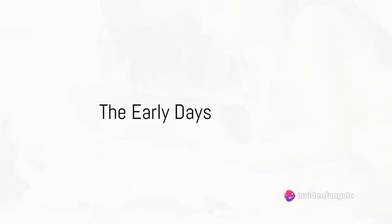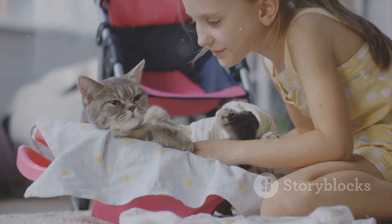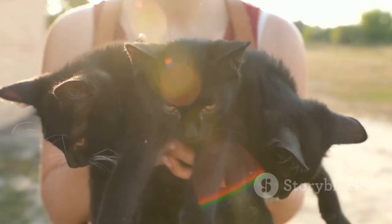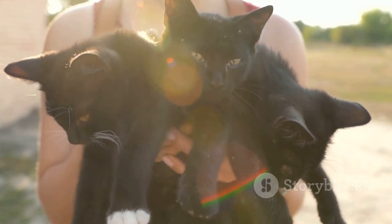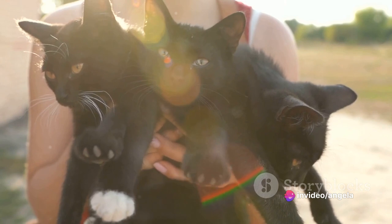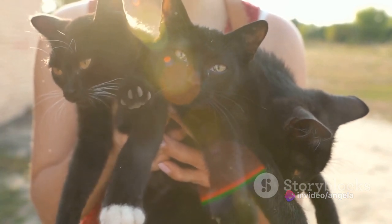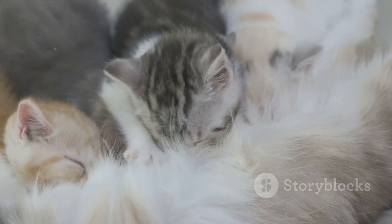Picture this: a queen mother cat, a majestic creature with gleaming fur and piercing eyes, has just given birth to a litter of kittens. These tiny marvels, blind and vulnerable, depend entirely on their mother for their survival in these early stages of life. She, in all her regal glory, takes on this responsibility with an unflinching dedication that can only be admired.